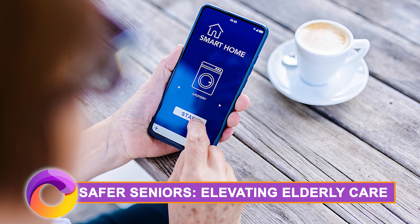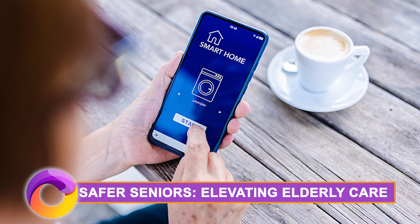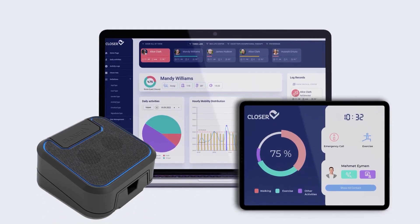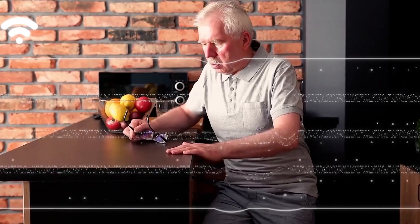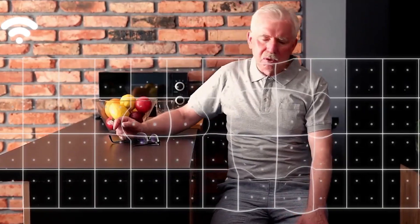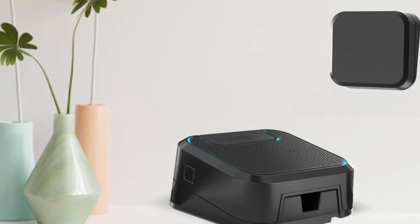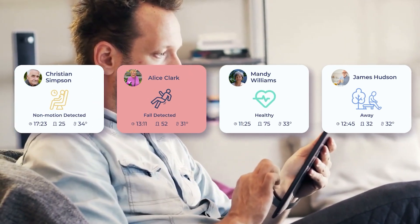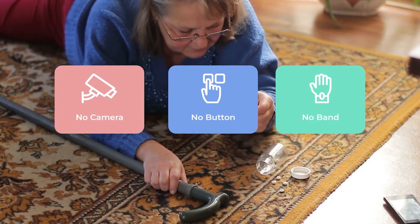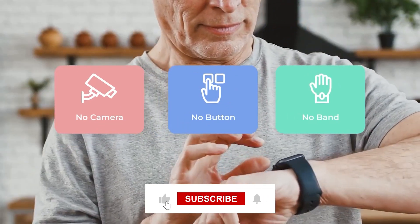Safer Seniors — elevating elderly care. Now let's shift our focus to healthcare. Safer Seniors is an initiative leveraging technology to enhance the safety and well-being of the elderly. From smart home sensors to wearable devices with fall detection capabilities, Safer Seniors ensures real-time health monitoring and emergency response services.